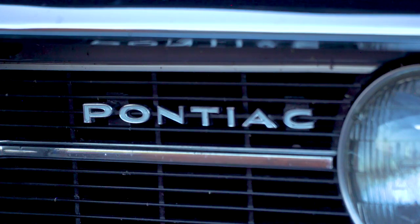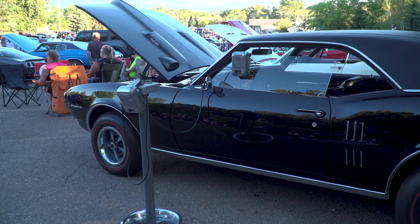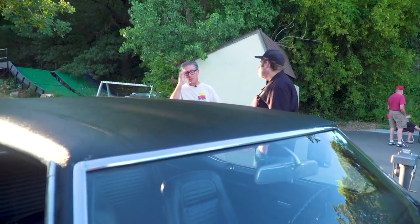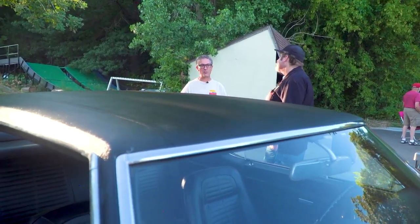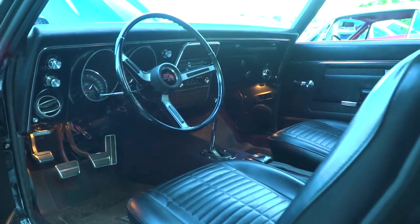It did have an Edelbrock manifold, a Holley carburetor, and a competition Hurst shifter — things like that — that I immediately put back to stock. I sourced parts. Those were all common upgrades back then — very common, the day two stuff. So I started sourcing parts and collecting the things that I needed to get for it.